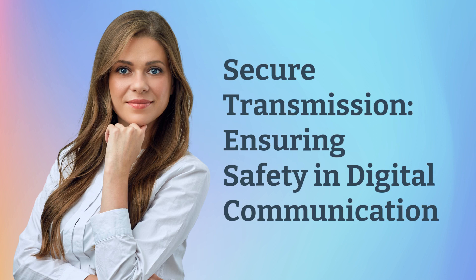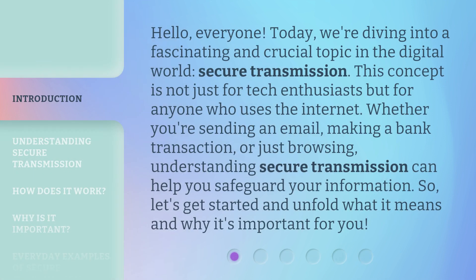Secure Transmission: Ensuring Safety and Digital Communication. Hello, everyone. Today, we're diving into a fascinating and crucial topic in the digital world — secure transmission. This concept is not just for tech enthusiasts but for anyone who uses the internet. Whether you're sending an email, making a bank transaction, or just browsing, understanding secure transmission can help you safeguard your information. So, let's get started and unfold what it means and why it's important for you.